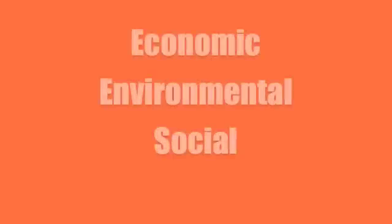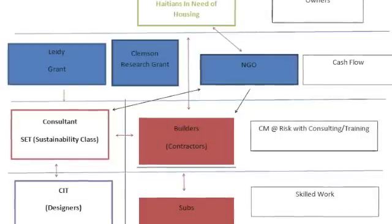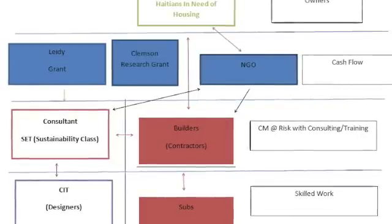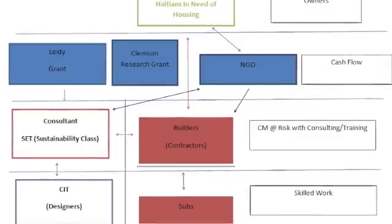In this class, we're looking more into the economic, environmental, and social aspects of bamboo technology. One of the biggest things we're going to look at is the economic impact. What you see on the screen right now is our diagram of how we're going to attack this economic impact.